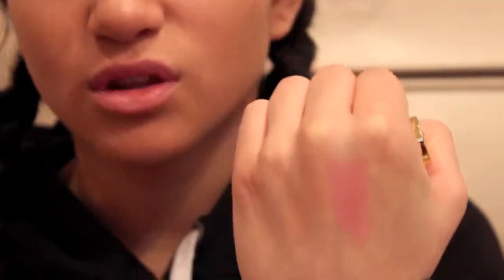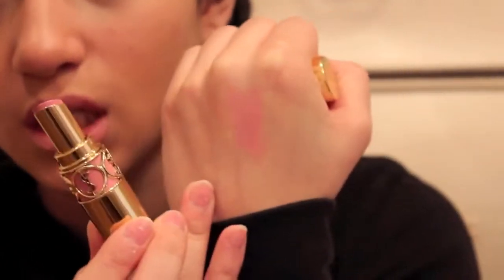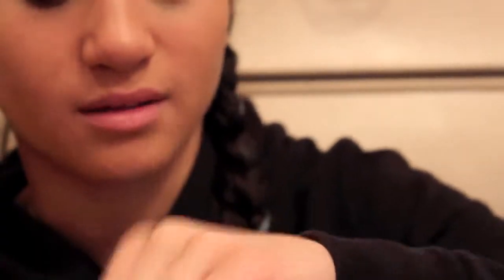I really like it because these lipsticks are so creamy and they just go on really nice and they look adorable. That's basically what it looks like. It looks really bright on camera, but we'll see. And then the next lipstick — I kind of went overboard with YSL because I did get gift cards.